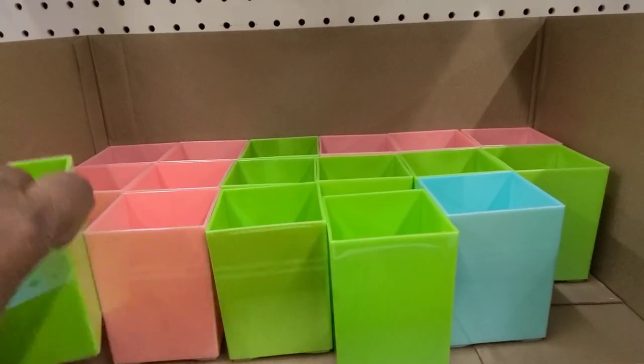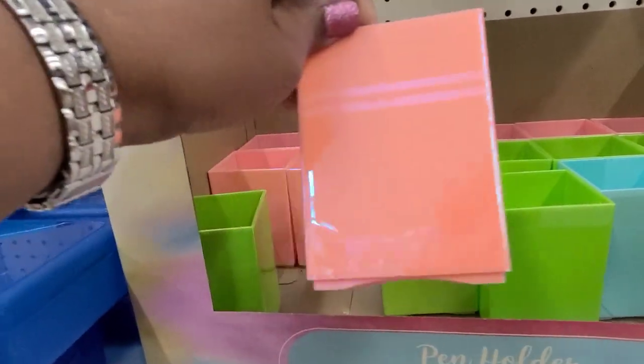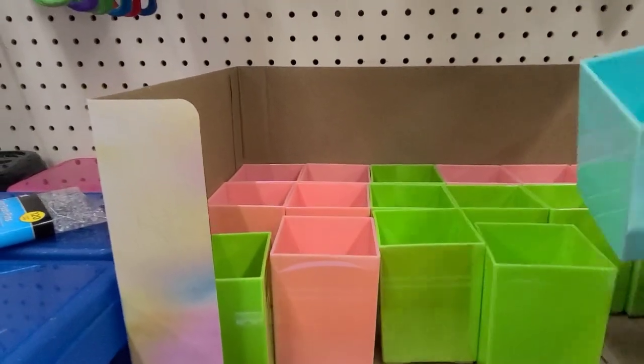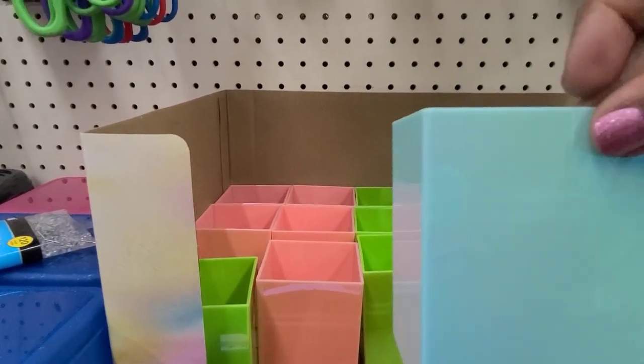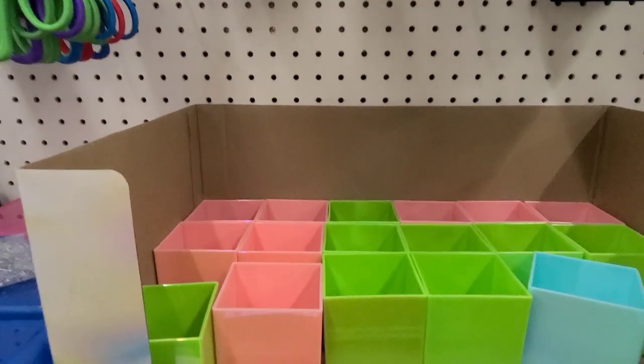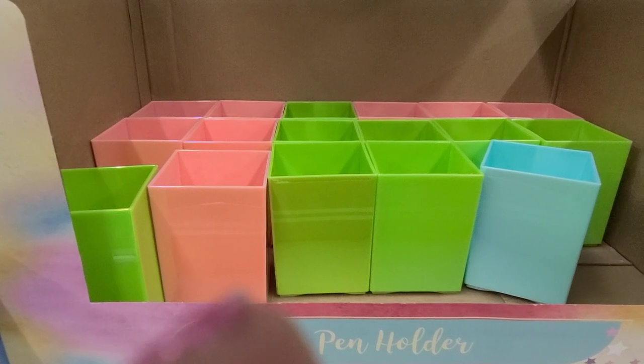These are the beautiful pen holders — they come in green iridescent green, they also come in pink which is absolutely gorgeous, and they also come in this teal color. They've got a bunch of those — amazing. I got some when I bought them the last time — they're absolutely gorgeous.